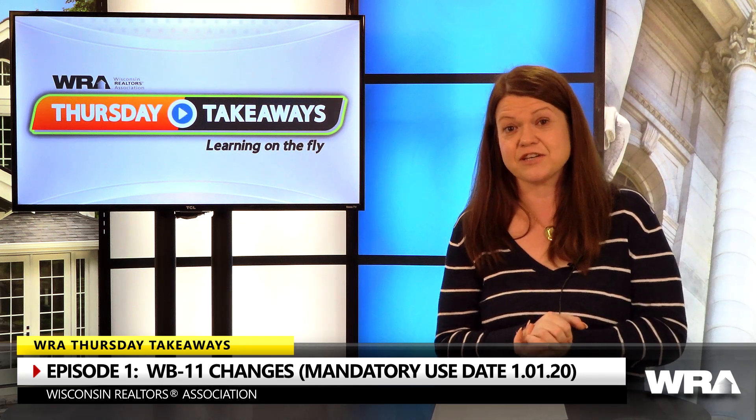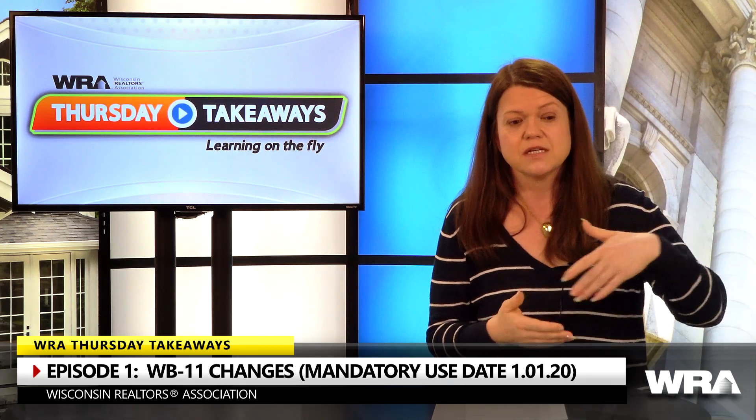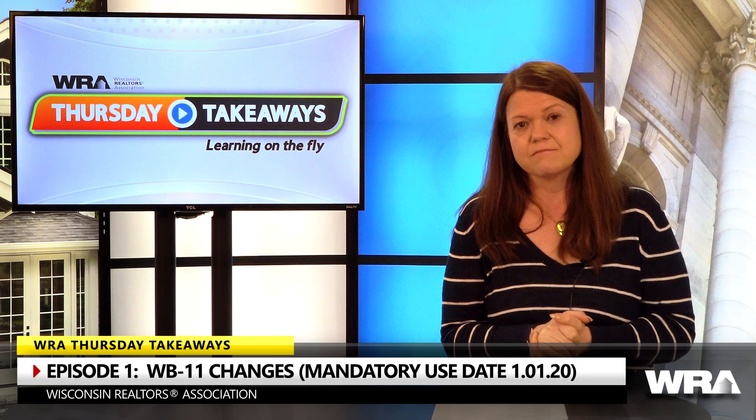The appraisal contingency now has a right to cure, which is a pretty neat update. In the old offer, if the appraisal came in even just a little below the purchase price, the buyer could terminate. Now the parties can decide whether or not the seller has the right to cure — so if the appraisal comes in too low, the seller can propose an amendment dropping the price down to the appraised value.